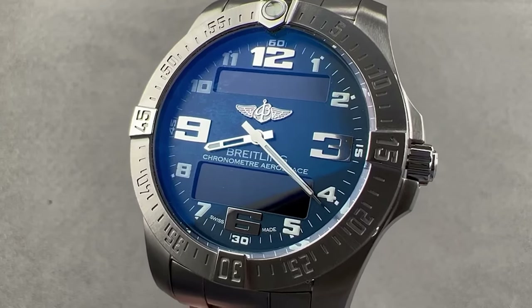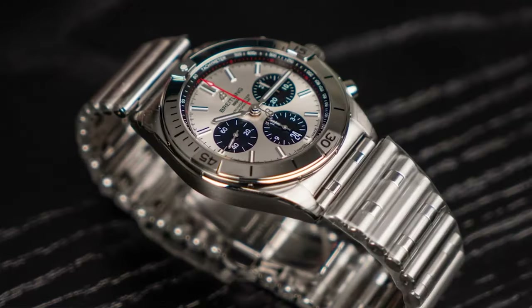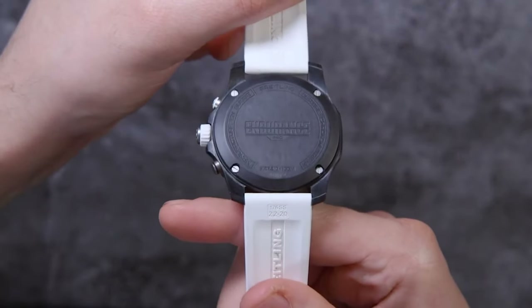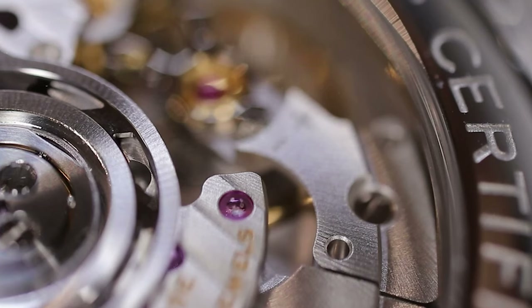In a world where time ceases for no one, your watch should be nothing short of a timeless legend on your wrist. Picture this: the graceful swing of the second hand meticulously tracing its path over an illustriously crafted dial, each tick proclaiming the relentless march of moments woven into the very fabric of the universe itself.